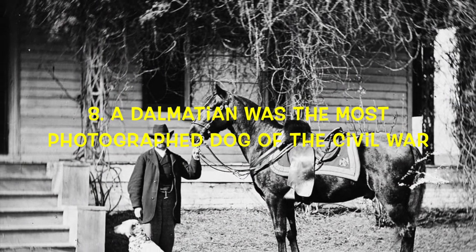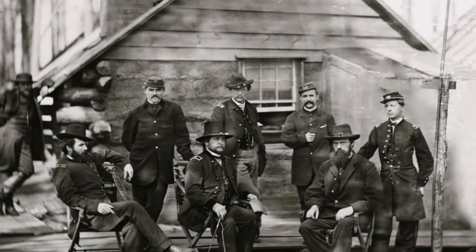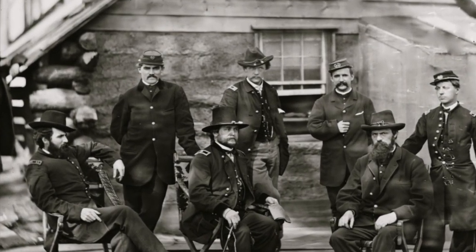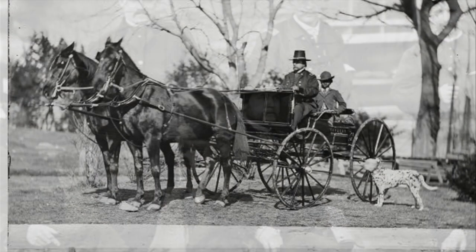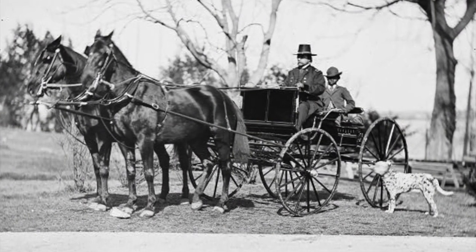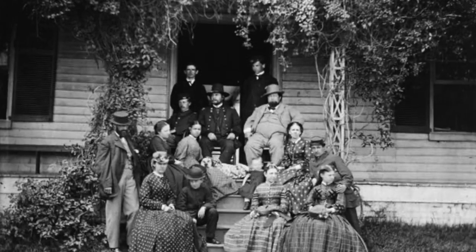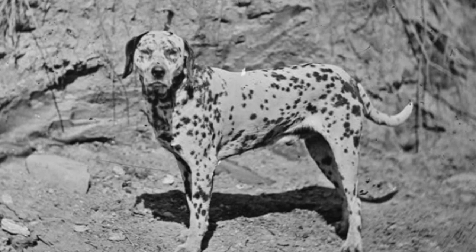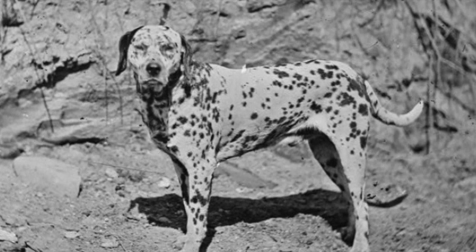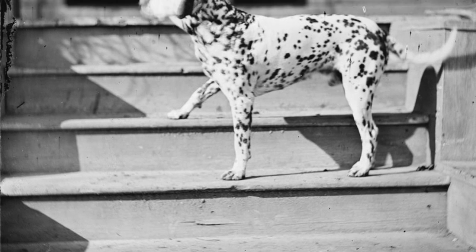Number 8: A Dalmatian was the most photographed dog of the Civil War. A famous Civil War general, Rufus Ingalls, was reported to have returned to Virginia from a trip to Washington, D.C. with a loyal companion at his side — an English Spotted Coach Dog, as they were called then. At the time, the dogs were extremely rare in the U.S. and quite a novelty. They were strong, smart, and fast, with good endurance, and could guide a horse team beautifully, but they were also physically striking and quite an unusual sight to see.